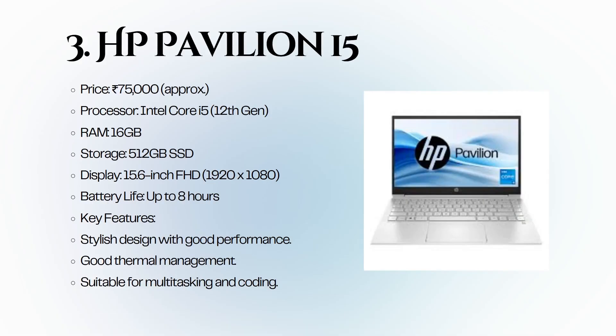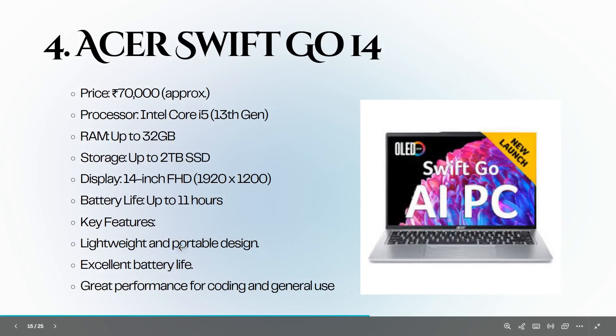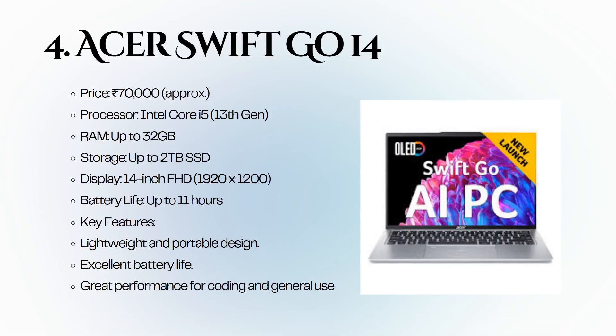The HP Pavilion 15 is priced at 75,000 rupees. It has an Intel Core i5 12th generation, 16 GB of RAM, and a 512 GB SSD. With a stylish design and good thermal management, it is suitable for multitasking and coding. Fourth is the Acer Swift Go 14, priced at around 70,000 rupees, featuring an Intel Core i5 13th generation.